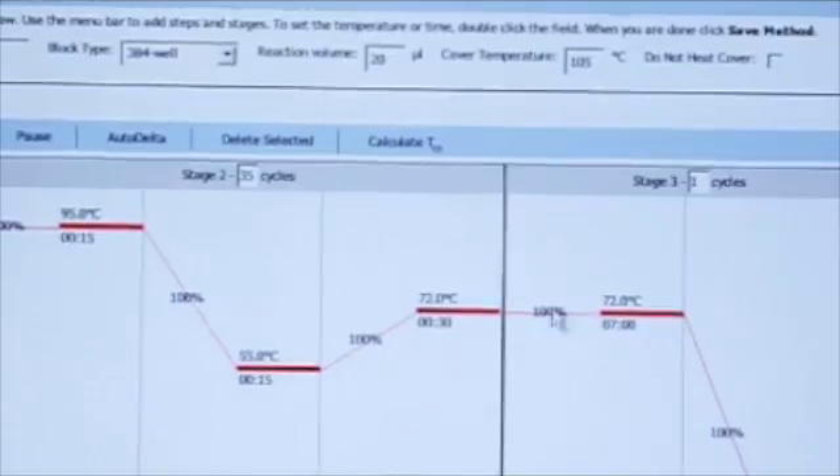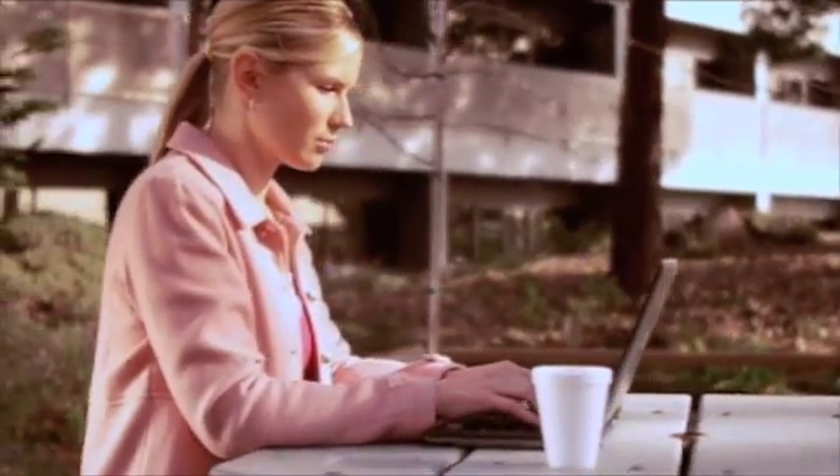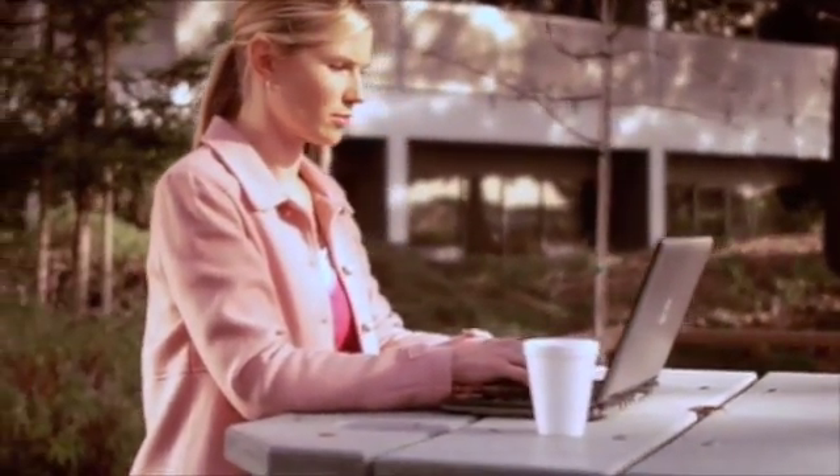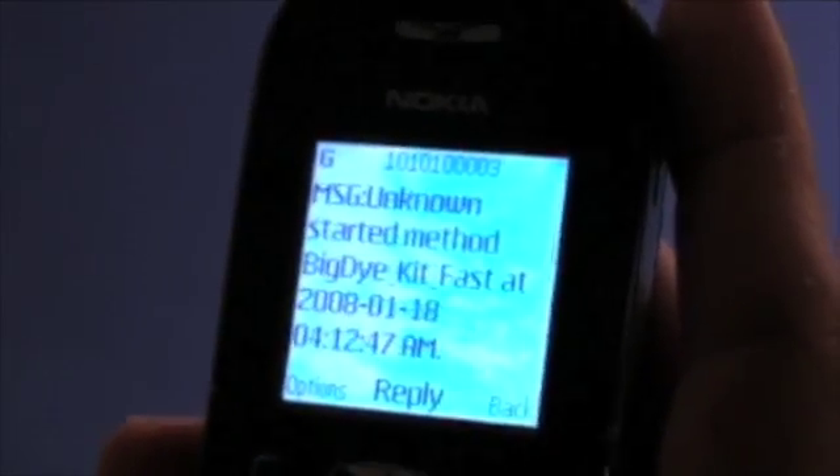And with VerityLink remote management software, you can access your Verity Thermal Cyclers anywhere and everywhere you go, and automatically receive real-time updates on any email-enabled device. Now you can spend less time in the lab and more time doing the things you love to do.